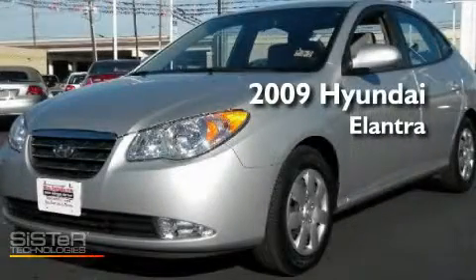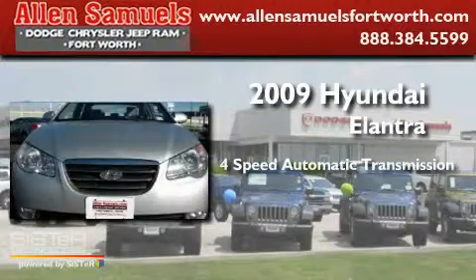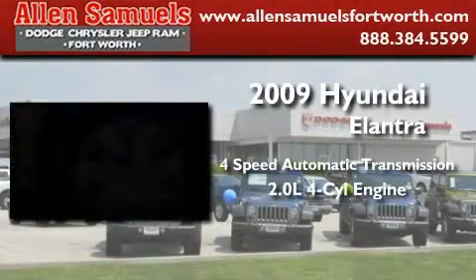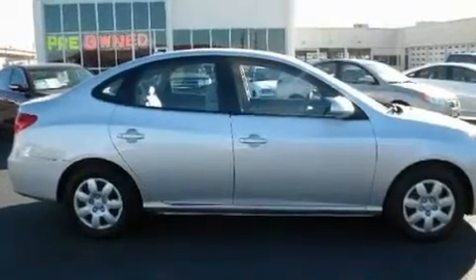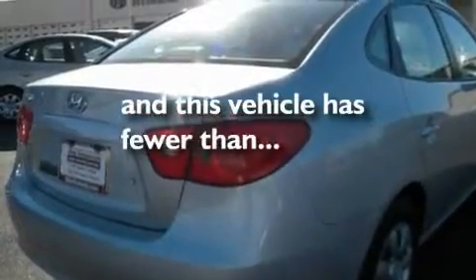This is a 2009 Hyundai Elantra. This four-door sedan has a four-speed automatic transmission and an inline four-cylinder engine. Its top features include air conditioning, cruise control, a rear window defroster, side impact airbags, and this vehicle has less than 41,000 miles.